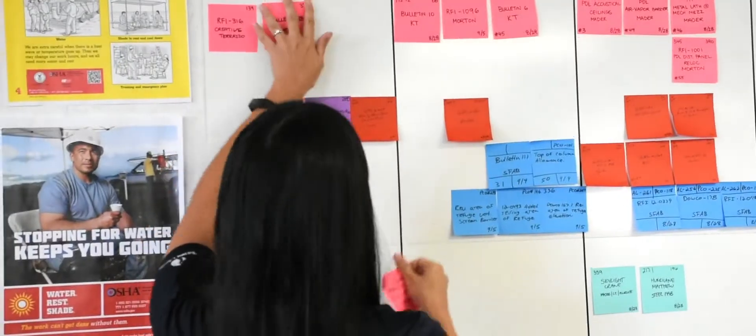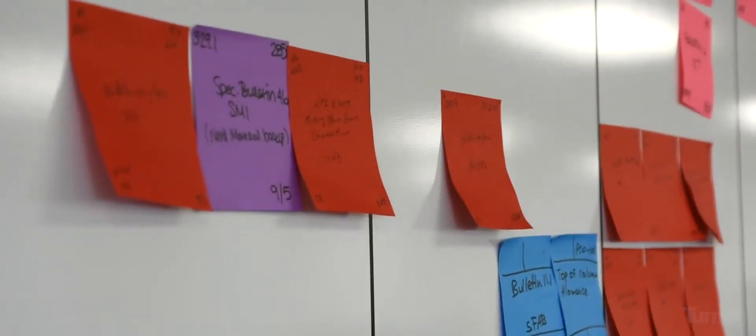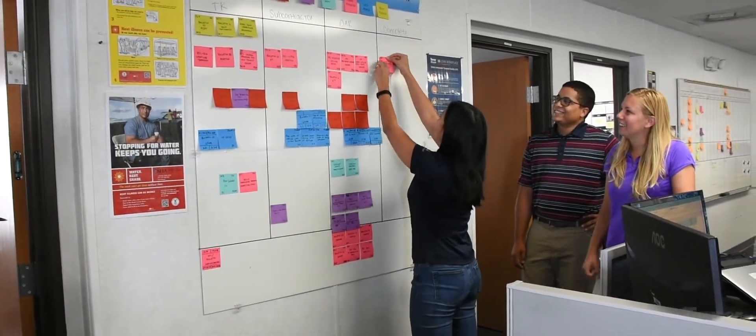The huddle board is set up at the front of the trailer and it acts as a visual tool so that anybody from the team can walk up and see the status of a change order — whether it's under review by Turner-Kiewit, if it's with our subcontractor, or if we've submitted it to the owner for review. Once it gets formal approval, we can move it over to the approved column.